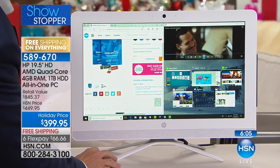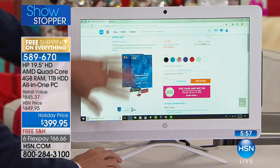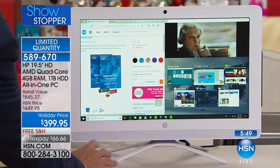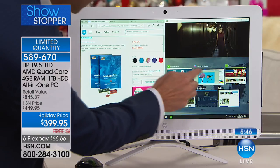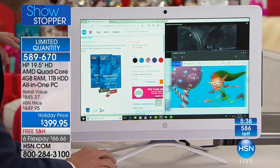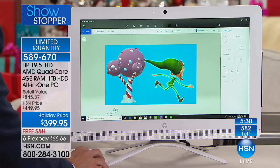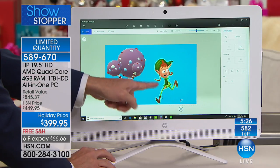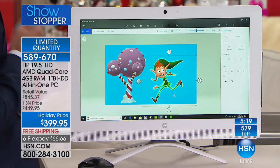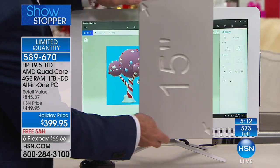Right now on this computer I have HSN.com open, video playing, and six other programs — eight programs total running at once, all smoothly with no pausing or hesitating, because this is a quad-core computer with an accelerated processing unit. Can you do live 3D rendering on your computer right now on a 19-inch HD screen nearly three times the size of America's top-selling screen? This is a computer you've got to try.